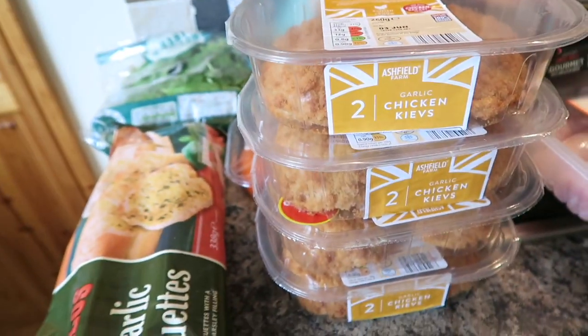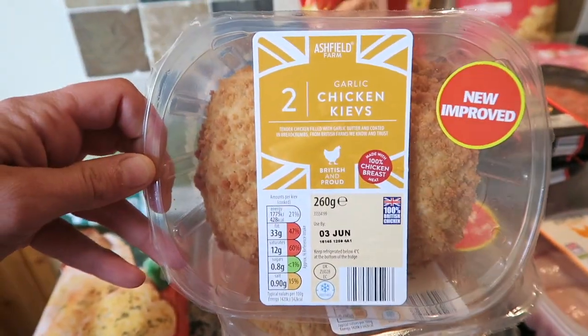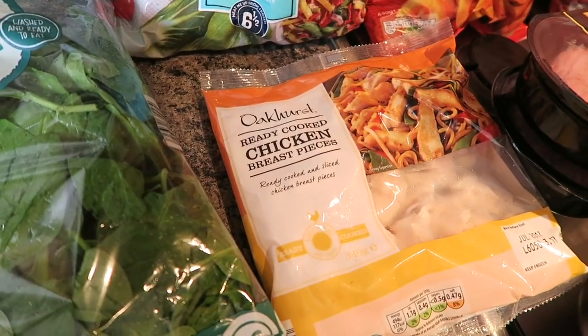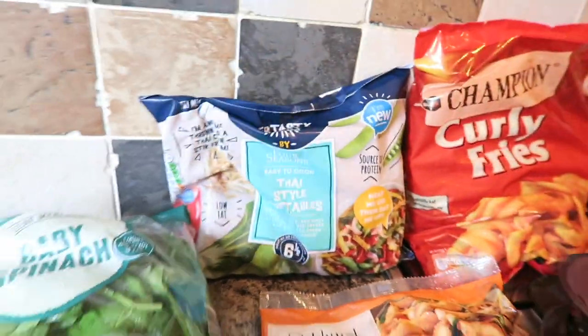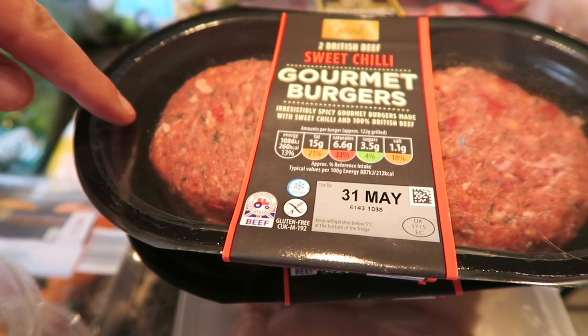Here I've got four packs of the Chicken Kievs — we also really enjoyed them last week, and for 99 pence for two you can't really go wrong. I've got some Oakhurst ready cooked chicken breasts, I've got some Thai style vegetables, then I've got some of these gourmet burgers — these ones are sweet chilli.